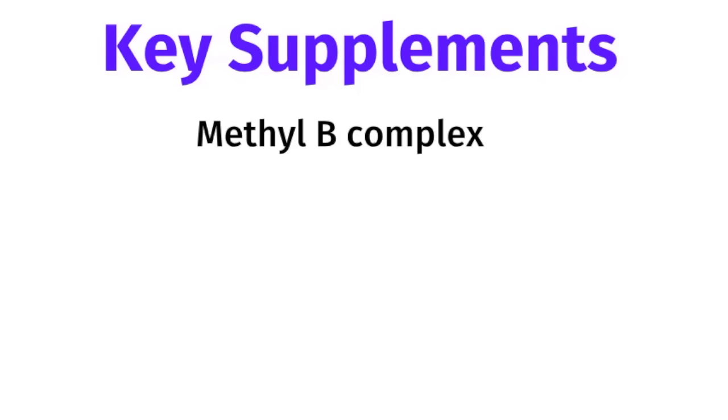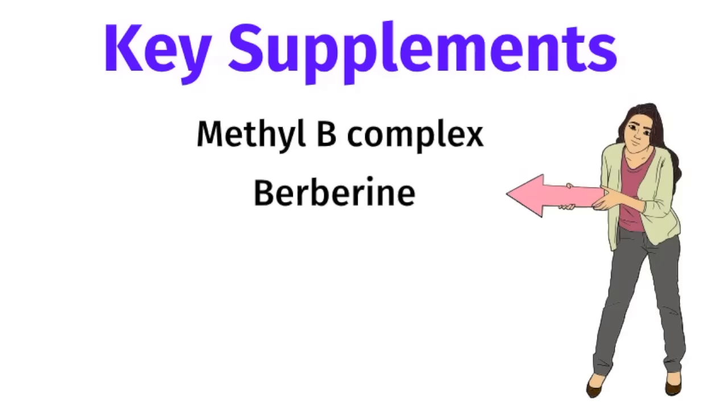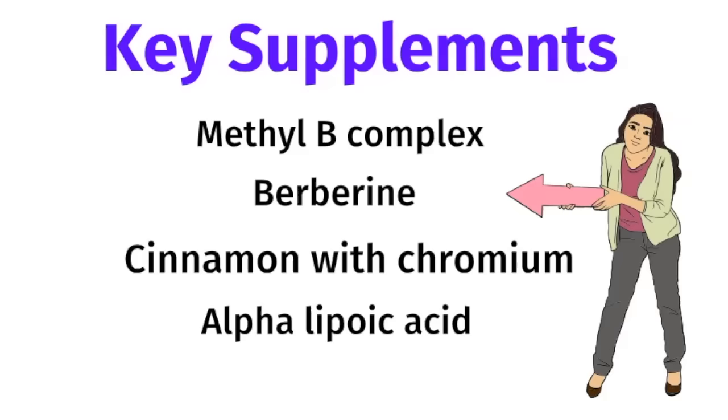Here are some of the key supplements I recommend to my patients with insulin resistance. Methyl B Complex is a stress vitamin — it helps boost your energy and your mood, and it also lowers sugar and carb cravings. My number one favorite supplement for activating insulin receptors is berberine, and I'll talk about it more in a minute. Pharmaceutical-strength cinnamon and chromium are also great for activating insulin receptors. Alpha-lipoic acid is a powerful antioxidant that also helps with insulin recognition. Finally, fish oil has omega-3 fatty acids, which are essential fatty acids that help to reduce inflammation in the body.